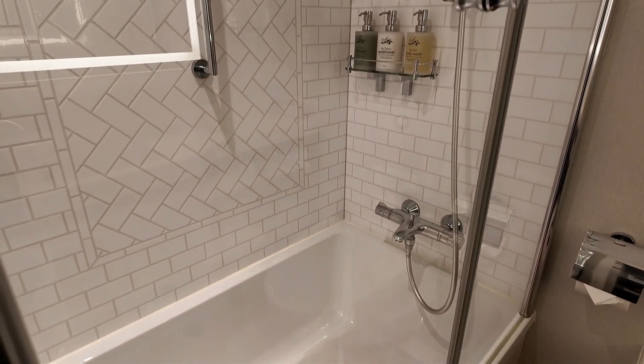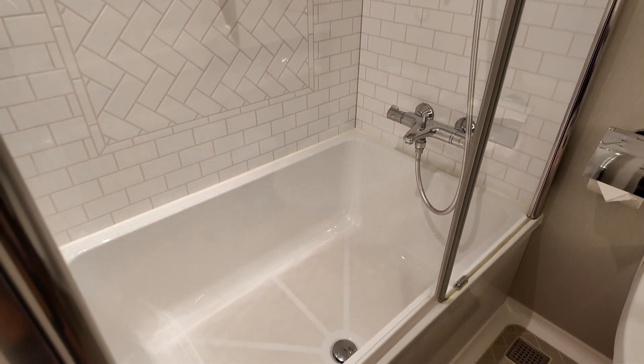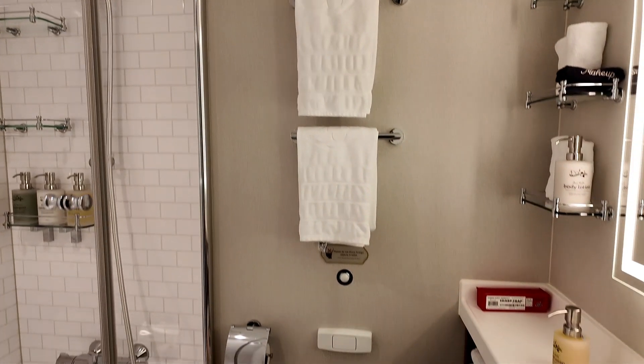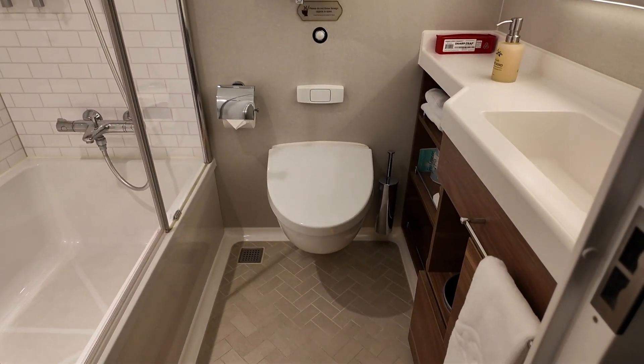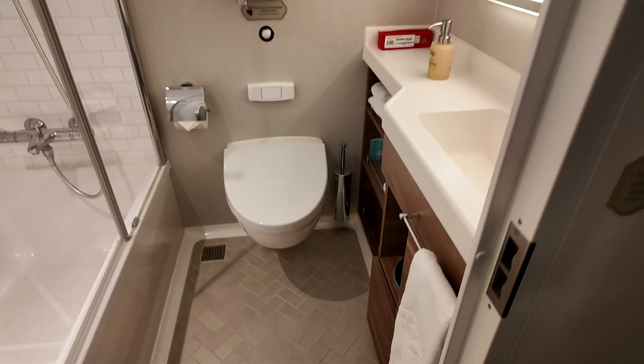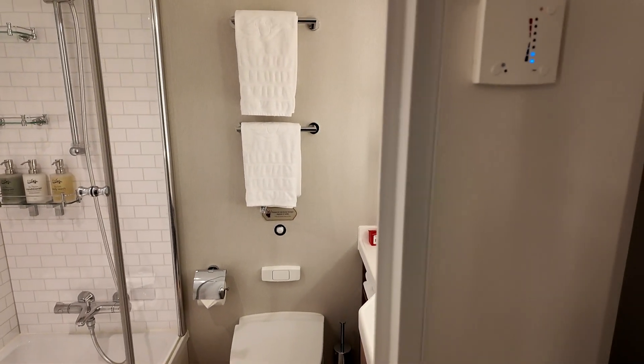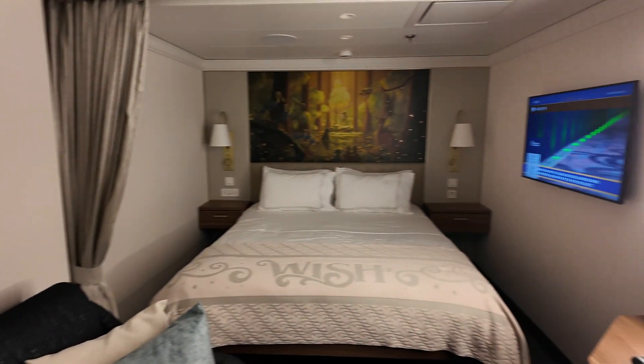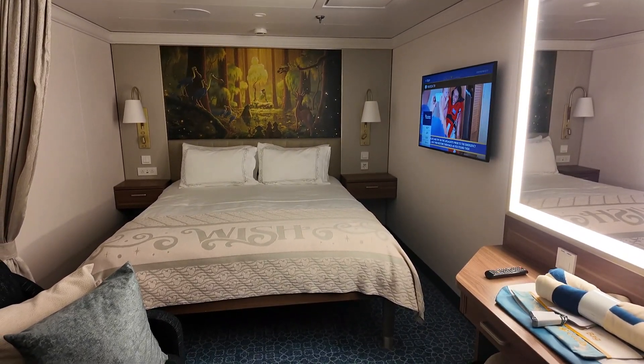We were in the concierge room last time so it was a little bit fancier, but this is still nice — simple but still usable. I do like the split bathrooms, but this is fine since we're only here for three nights. And of course we have a nice little entryway to the front door. This room does not have an adjoining door to another room, which is nice. So this is stateroom 8519 here on the Wish.